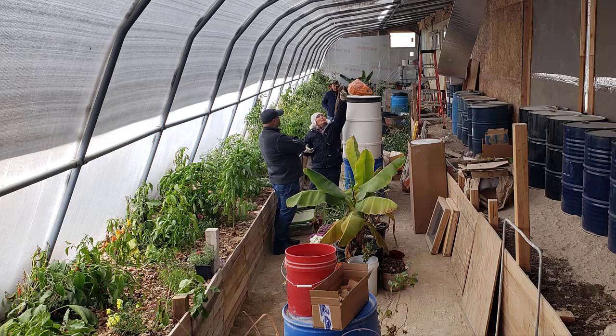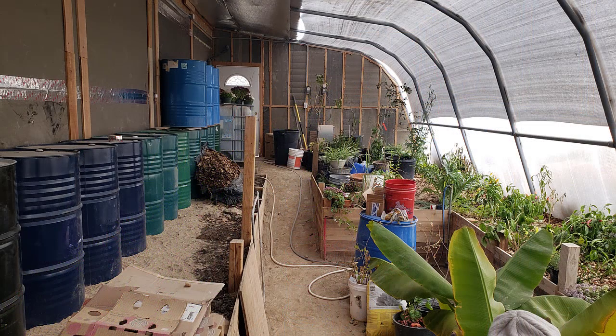Here's Rebecca's semi-underground greenhouse. She's still harvesting fruits and vegetables — and yes, that's a banana tree.